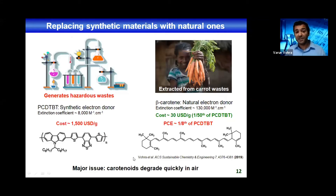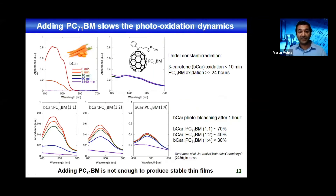One major issue with beta-carotene is that it degrades very quickly when exposed to air. Looking at the photobleaching dynamics, within 10 minutes the absorption of beta-carotene completely disappears — it's entirely photo-oxidized. On the other hand, typical fullerene acceptors widely employed in organic solar cells do not degrade within 24 hours of continuous sunlight exposure. We added PC71BM molecules to beta-carotene films, and with a 1:4 ratio of beta-carotene to PC71BM, we could slow down the degradation dynamics of beta-carotene to up to one hour. But after 24 hours, you still have complete degradation when exposed to sunlight — not enough to produce stable devices.